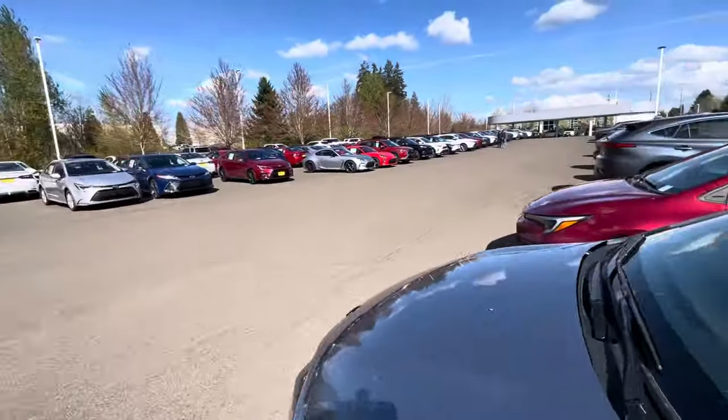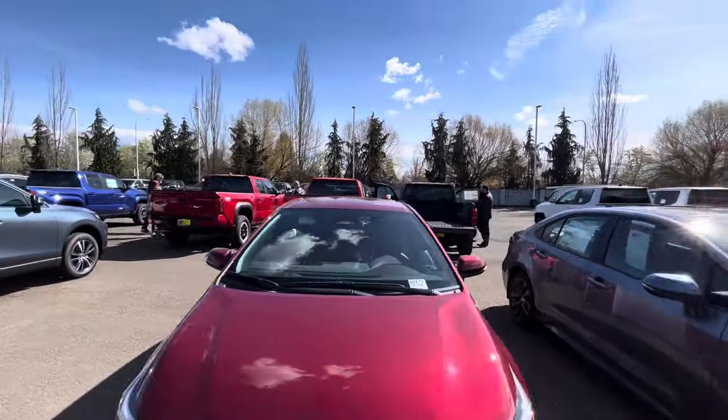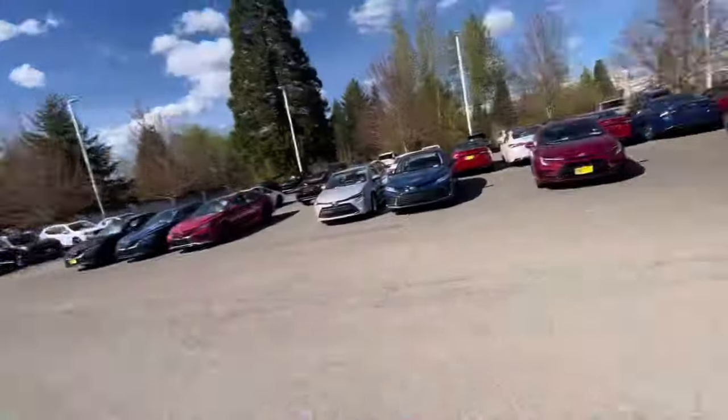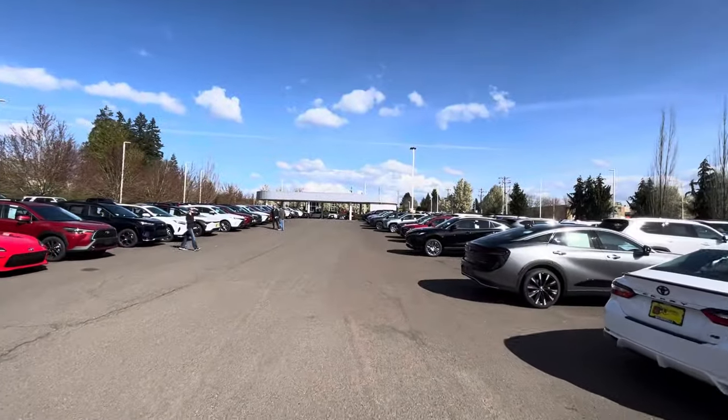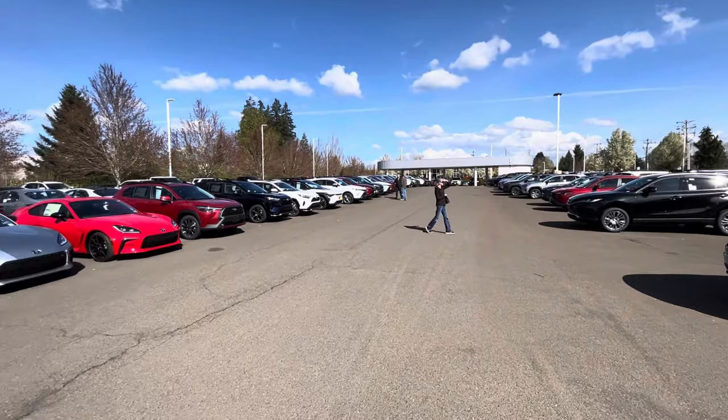That's going to do it guys. A lot of people are interested in these trucks. If you're interested, make sure you reach out to the guys here at Wilsonville Toyota and they will take good care of you. Thanks for checking out the channel, you guys have a good day - God bless, peace.